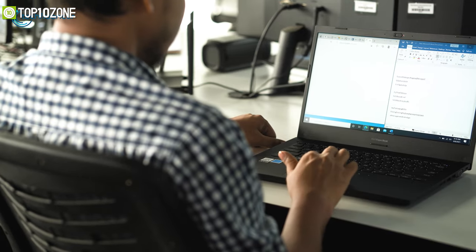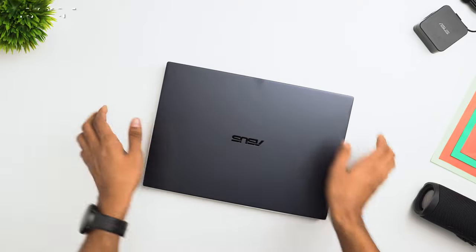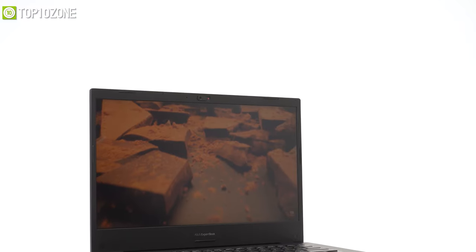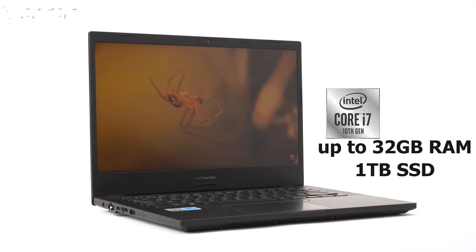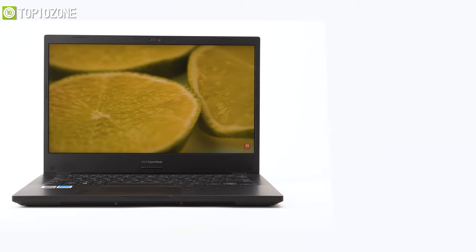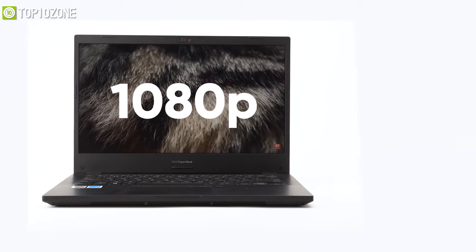Get your programming done efficiently on the ASUS ExpertBook P2, a lightweight programming laptop that offers military-grade robustness with corporate-level security and features the new SensePoint pointing nub. It features Intel's 10th-generation Core i7 processors and can be configured with up to 30GB of RAM and a 1TB SSD for fast and responsive performance. Its slim nano-edge display has a 14-inch FHD IPS panel that provides a more usable on-screen workspace in a smaller frame.